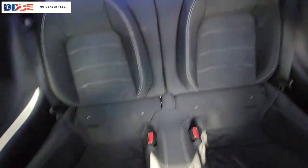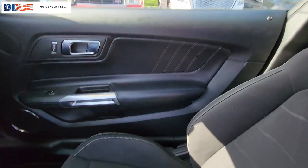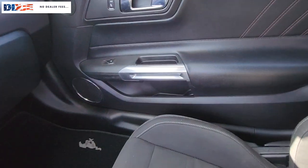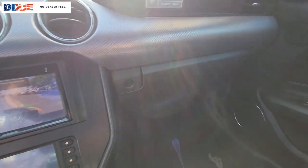Keyless entry, fog lamps, power passenger seat, backup camera, electronic stability control, aluminum wheels, power driver seat, steering wheel audio controls, alarm, rear spoiler.